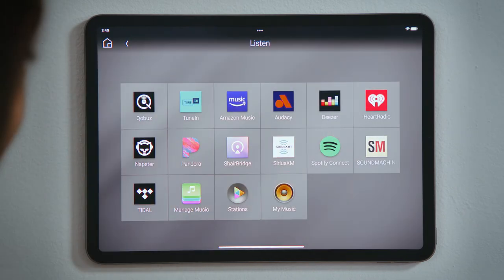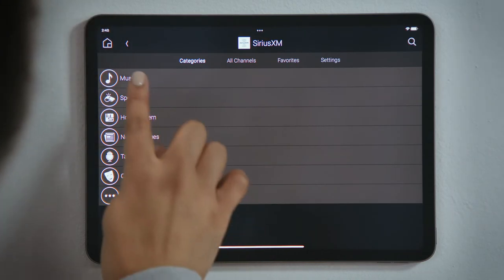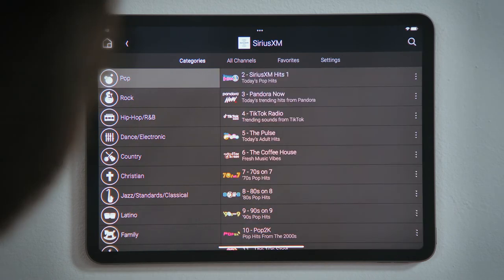Tap Back to see your music streaming services, and let's tap SiriusXM. Tap Music, choose a genre, then you can tap a station to begin streaming.